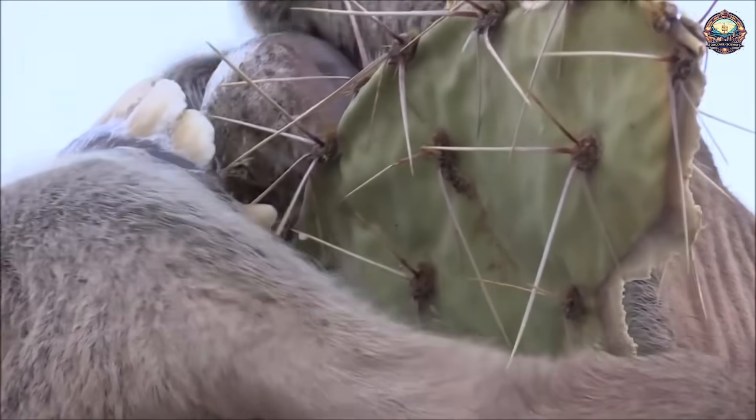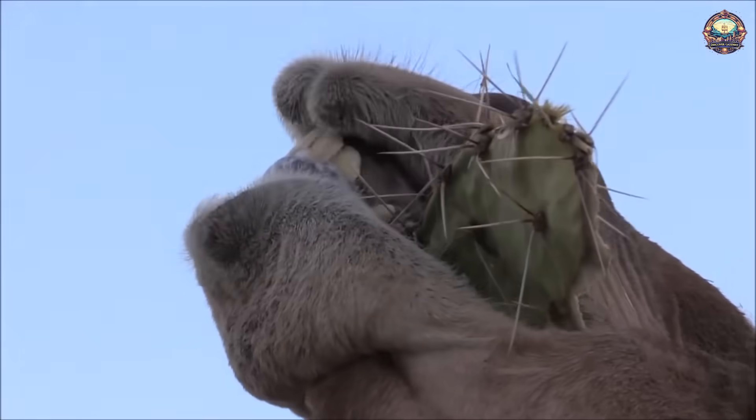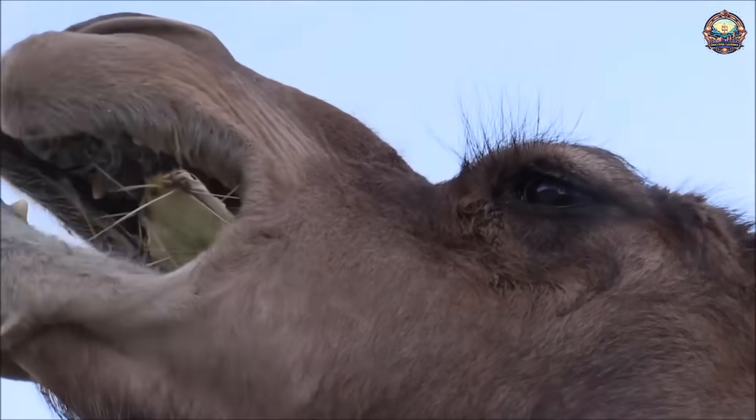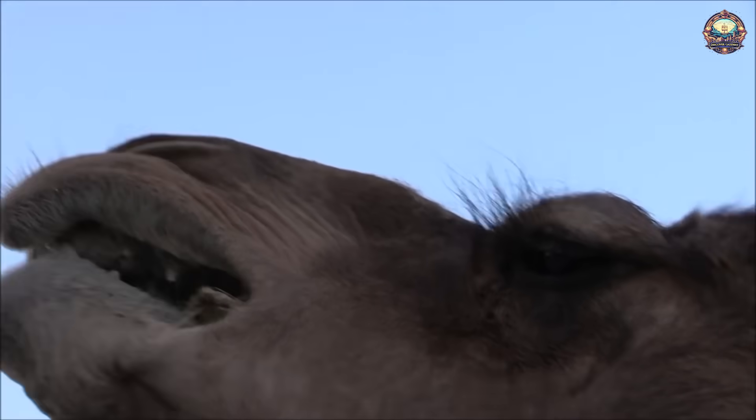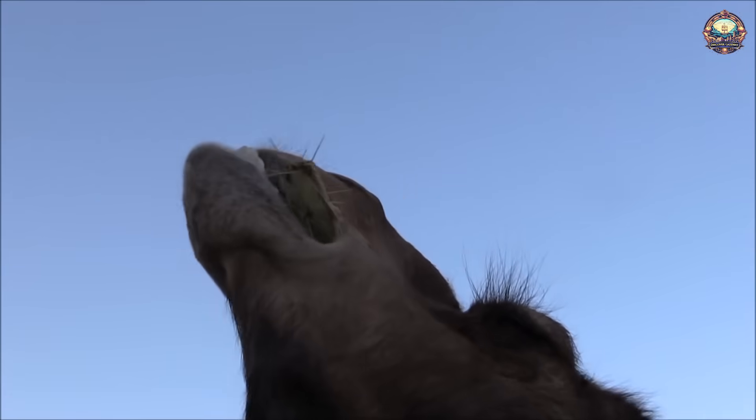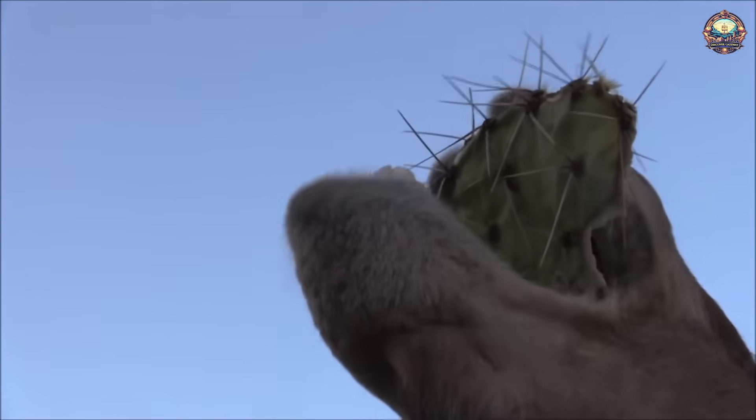Efficient digestive system: Camels have a specialized digestive system that allows them to break down tough and fibrous plant materials. They have a complex stomach with multiple compartments, including the rumen, reticulum, omasum, and abomasum, which work together to efficiently extract nutrients from plant material.